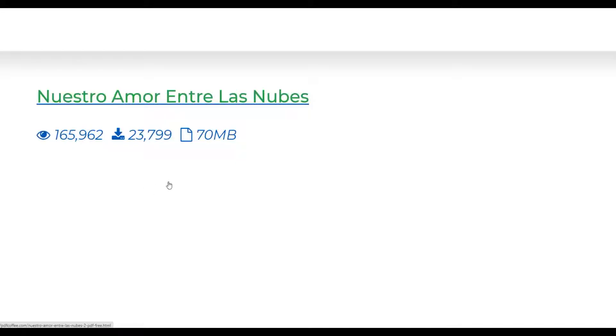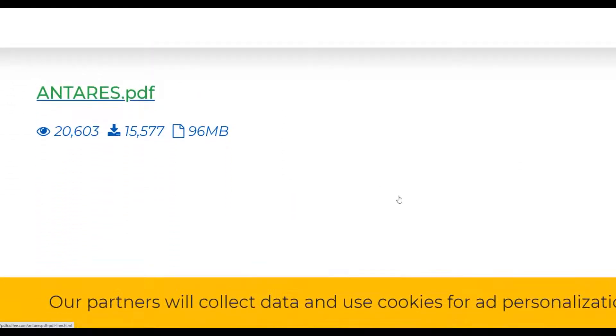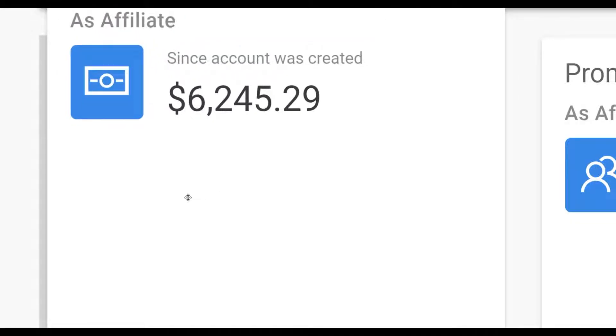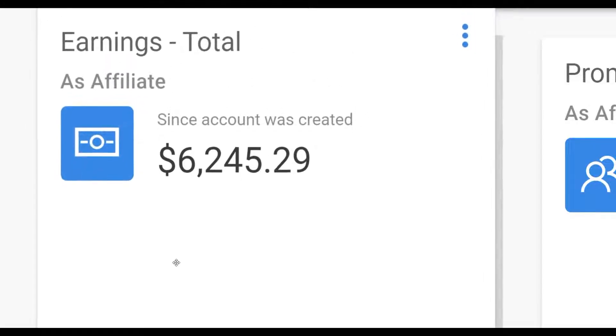If you upload multiple files, you can get a lot more views, a lot more downloads, and make a lot more money as an affiliate. Follow what I'm going to show you right now to make money on Digistore24 for 100% free with this huge traffic source.